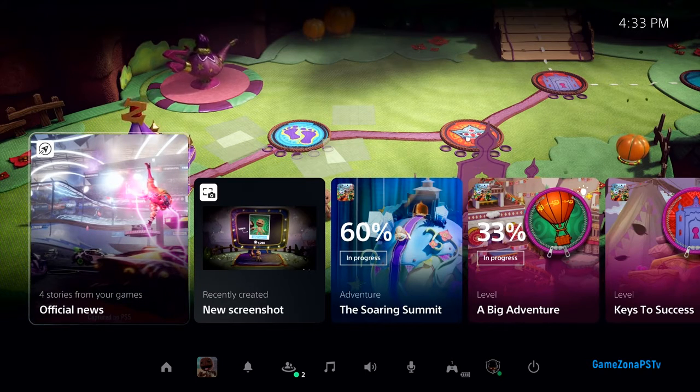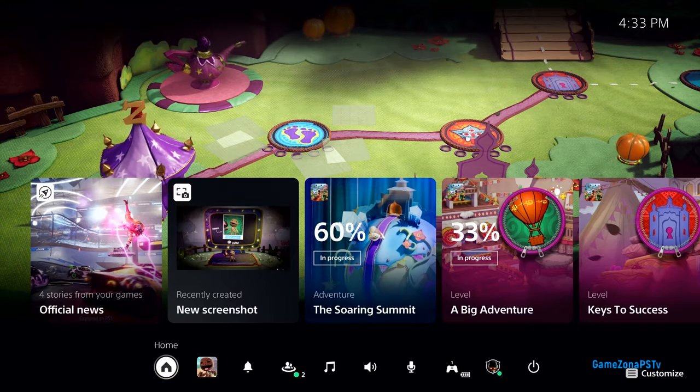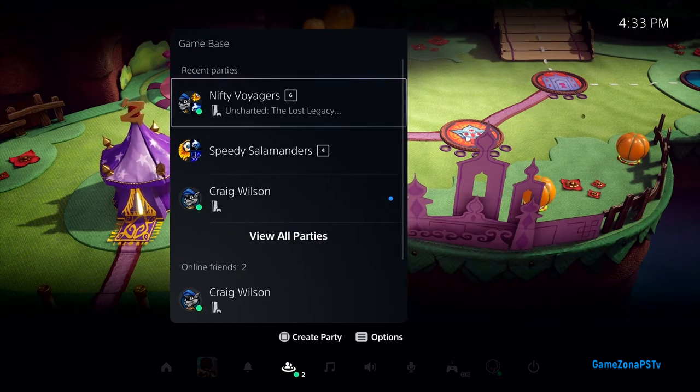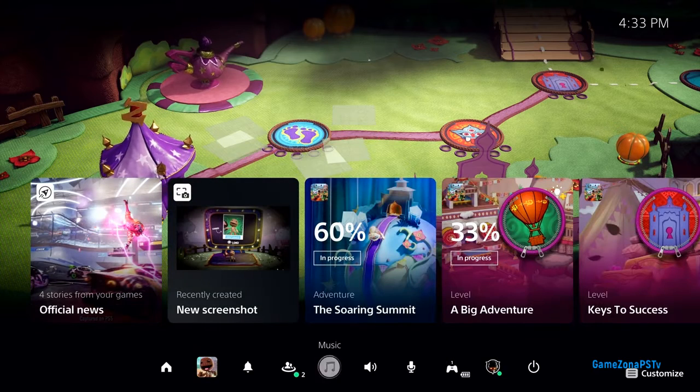The Control Center is always one tap of the PlayStation button away. It provides immediate access to almost everything you need from the system, without leaving the game. This includes things like seeing who is online, checking the status of a download, managing your controller, power, and more.